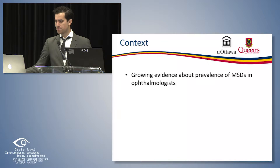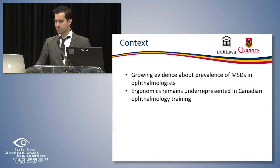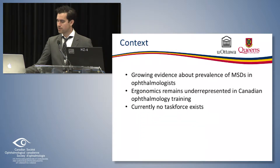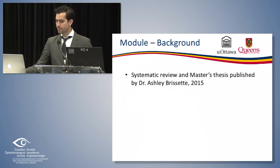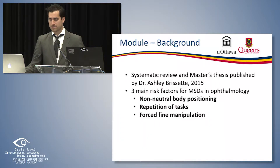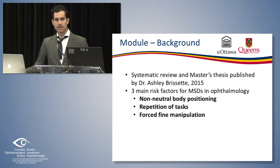We know this is a growing problem in Canada and currently underrepresented in Canadian education, hence the making of this module. As Ashley mentioned, she had completed her master's thesis and we took those three core findings of her systematic review and applied those into the module to try to target them specifically in the educational component.